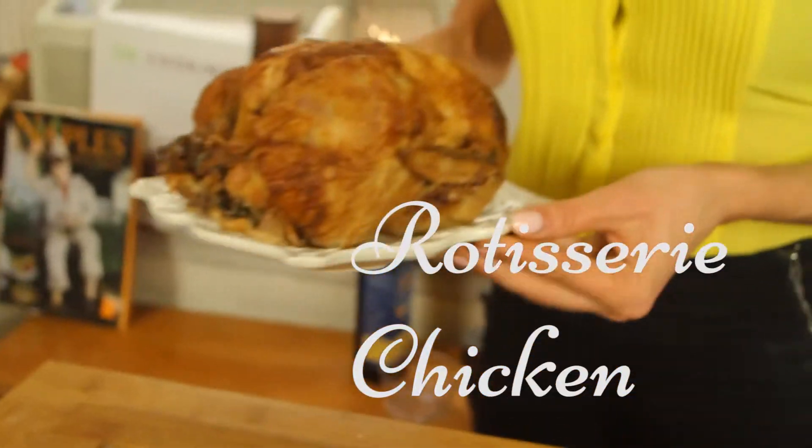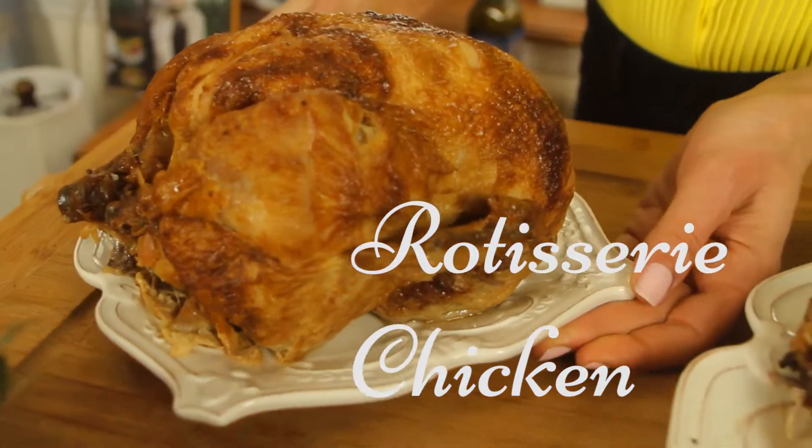Now we're going to make some meals with our chicken. What we did on Sunday is we bought a delicious ready-made rotisserie chicken, which I have right here. This is perfect because it's super easy — they've already made it for you. What I would do first in hacking up this chicken to make our meals is use the breast first when you buy it, because it's nice and warm and juicy.